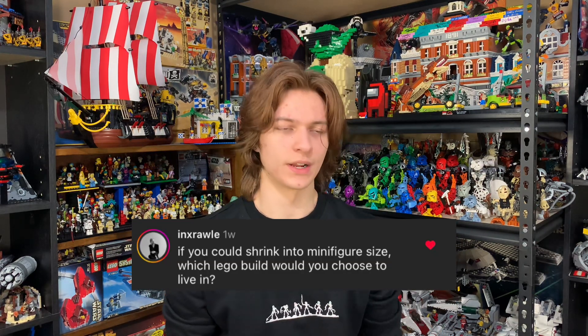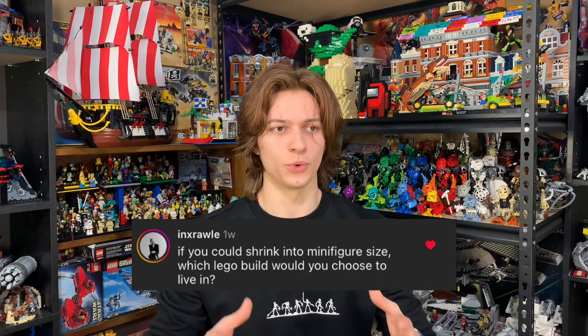NX Raw asks if I could shrink down to a minifig size, which Lego build would I live in? I've given this question quite a bit of thought and I'd have to say the Ultimate Collector Series Millennium Falcon. Now does it have all the housing utilities I need? No. But it's very spacious — it's a ship — and I'm assuming if I'm shrinking down, the possibilities are endless. I could probably fly the ship and live in it at the size of a minifigure. This sounds like a movie. I'm gonna write a script.